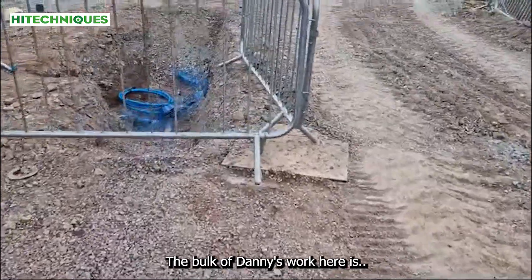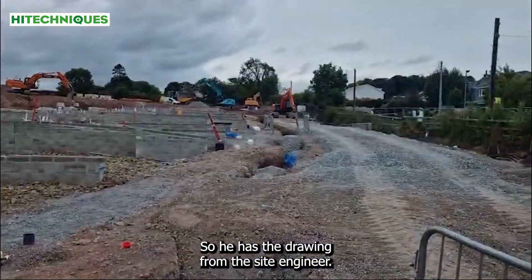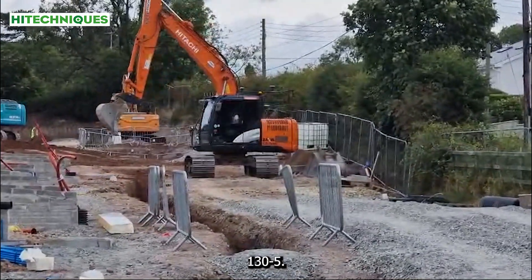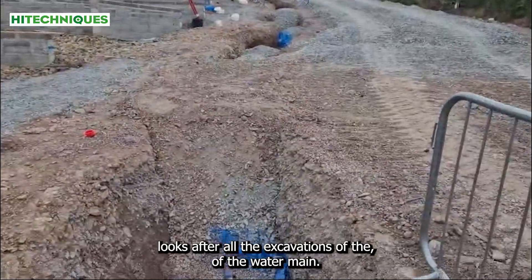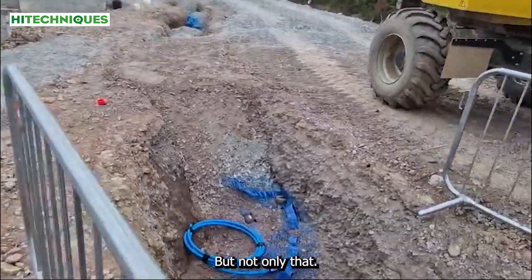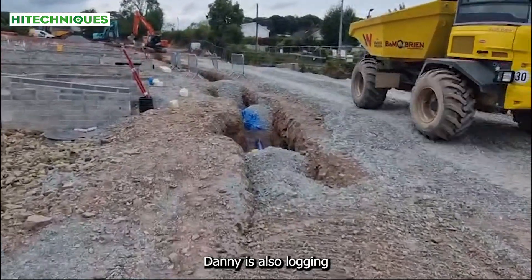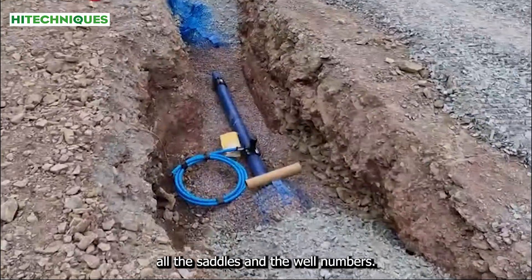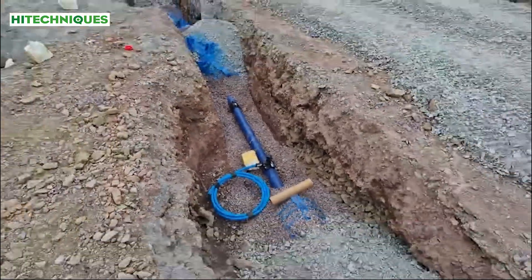The bulk of Danny's work here — Danny looks after all the water mains. He has the drawing from the site engineer. It is a Hitachi 130-5 and Danny looks after all the excavations of the water mains. But not only that, using the UniControl software, Danny is also logging all the wells, all the saddles and the well numbers. He's able to log them in using the UniControl software.